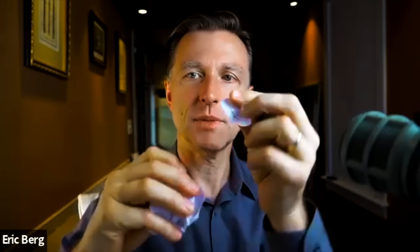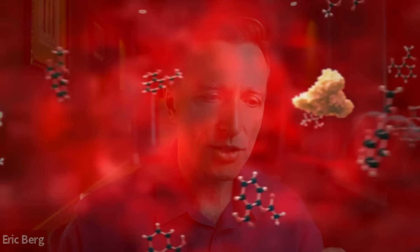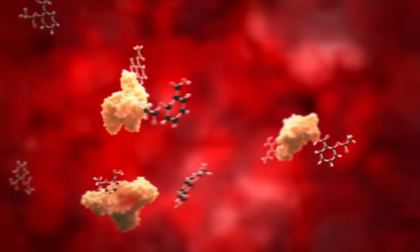So this is what bile does — it starts to break the fat down into small little pieces, creating a much greater surface area for the enzyme lipase to do its job. Bile increases the surface area of fat so you get a more complete digestion and extraction into the small intestine, where it gets absorbed. Without enough bile, the enzyme can't do its job.